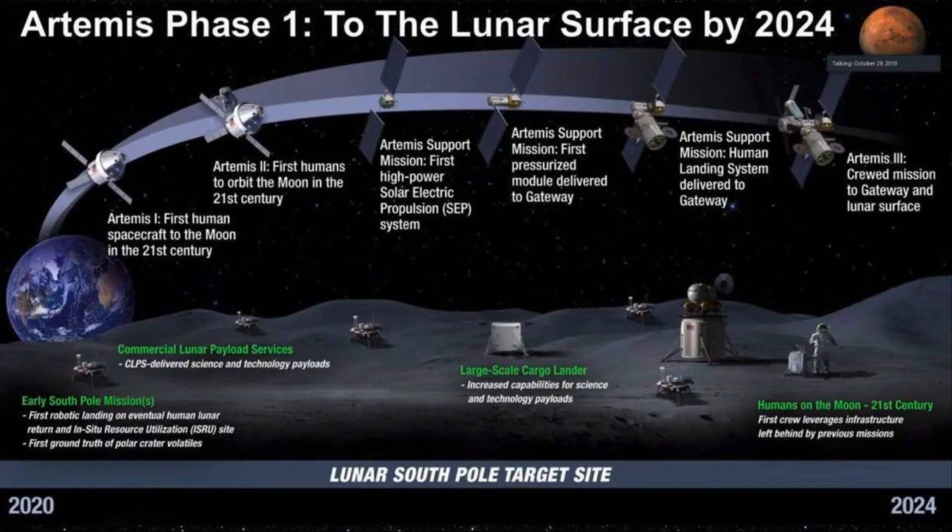Artemis is broken into two phases. The first Artemis missions will not be landed missions. Artemis 1 and 2 will be missions to the moon — orbiting the moon — and preparing us for the first human landing, which will be Artemis 3, targeted for 2024. Going from left to right on this chart, you can see Artemis 1, some intermediate missions to establish infrastructure, and then Artemis 3 on the far right.